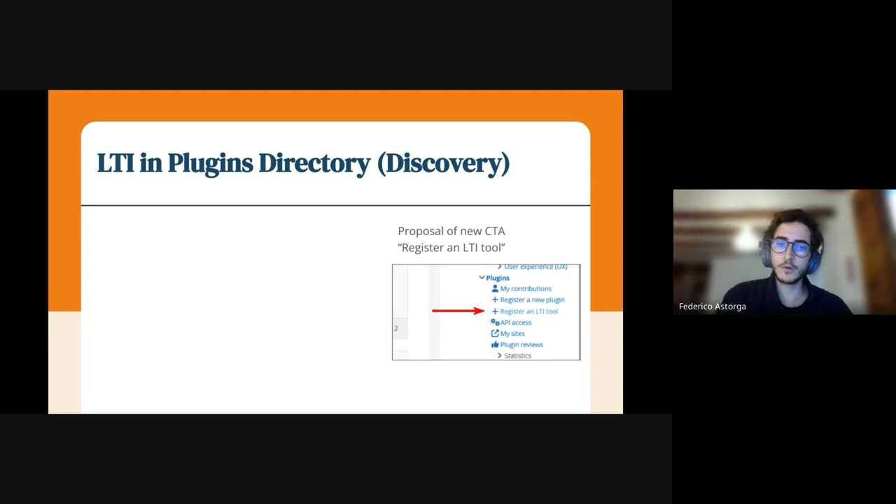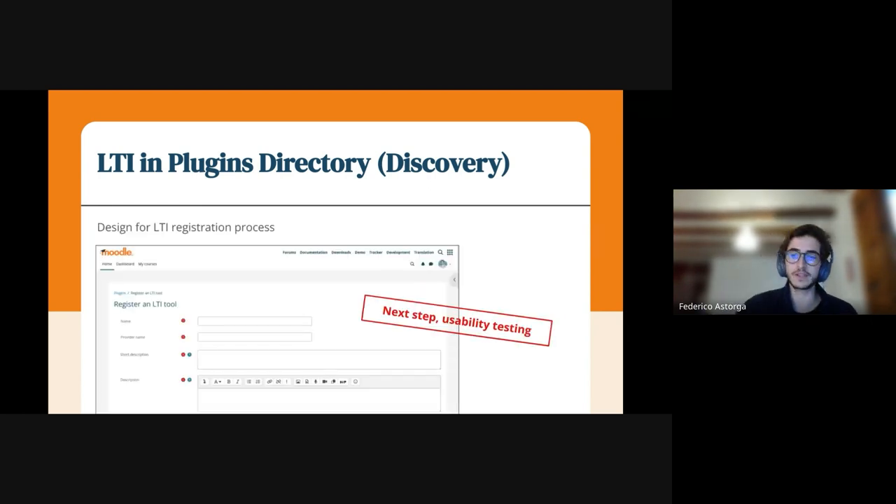We will have plugins and we will have LTIs. We will add a little tag on the card so users will know there are new LTIs on the site. There is also a call-to-action to register a new LTI tool, which will take users to a form. We are currently setting the scope and addressing the technical part. We have designs, and the next step will be to run usability testing with the same users we interviewed, and potentially more users from different roles, to be sure that it's usable and that the LTIs are shown in the best way possible on the site.